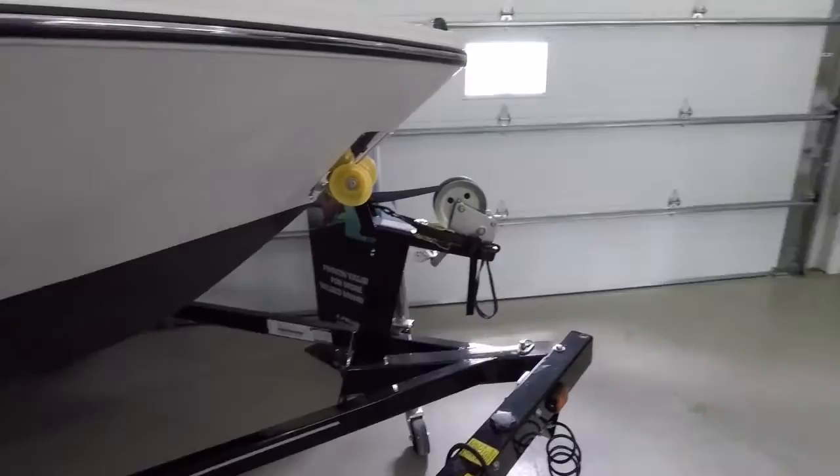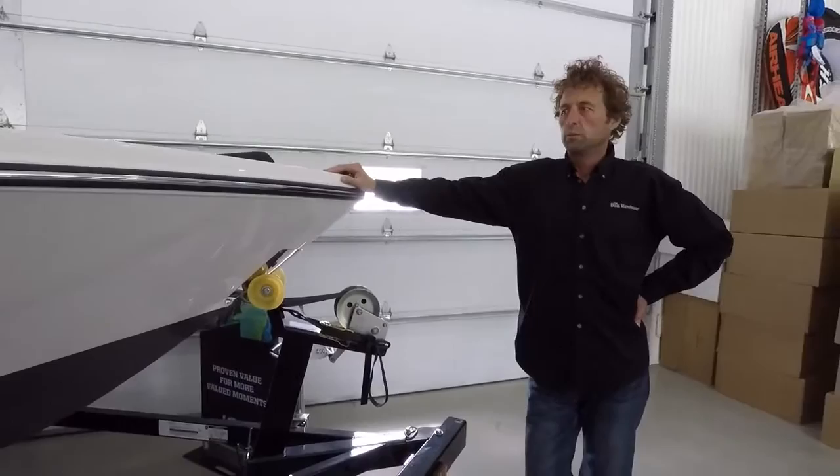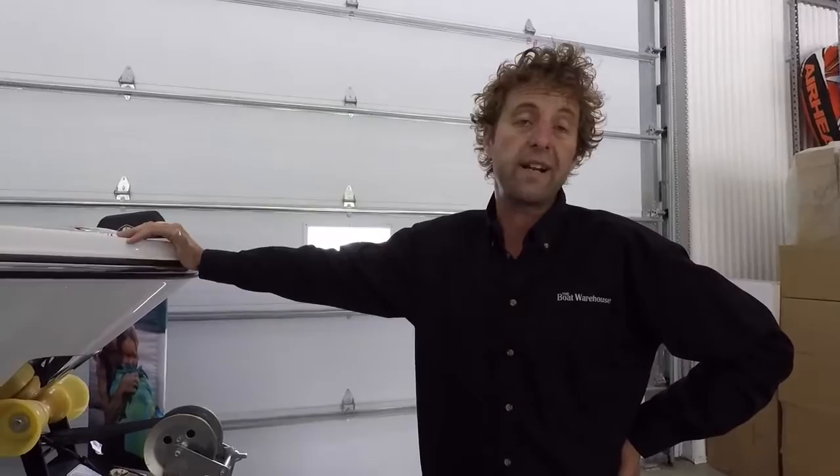People sometimes overlook the trailer — they're focused on the boat — but the trailer is what carries your investment in and out of the launch, up and down the highway, and in storage for years to come. When boat shopping you have to ask: does the price include a trailer, and is it a custom-fitted trailer? At the 18-foot level, many companies quote a trailer without brakes. In Ontario, if the package can approach 3,000 pounds, brakes are mandatory on the trailer.